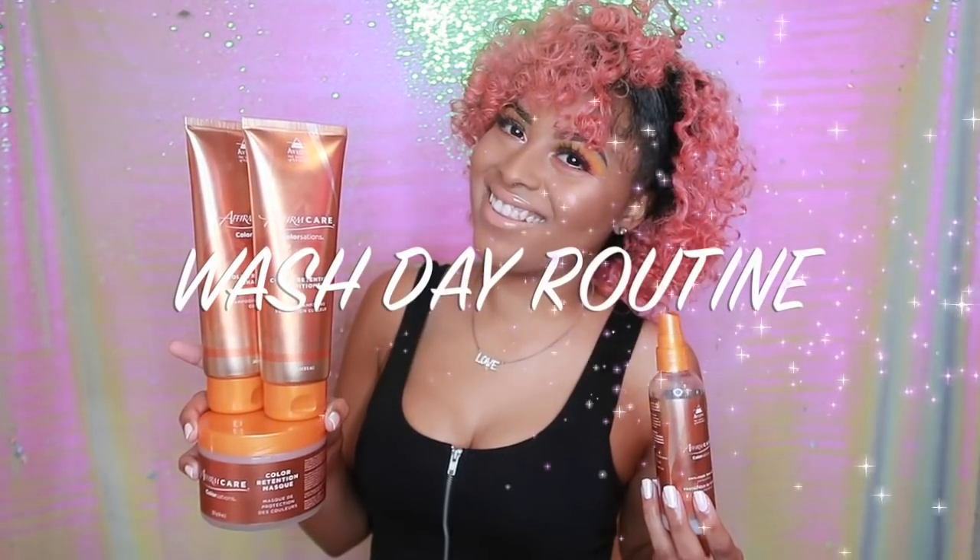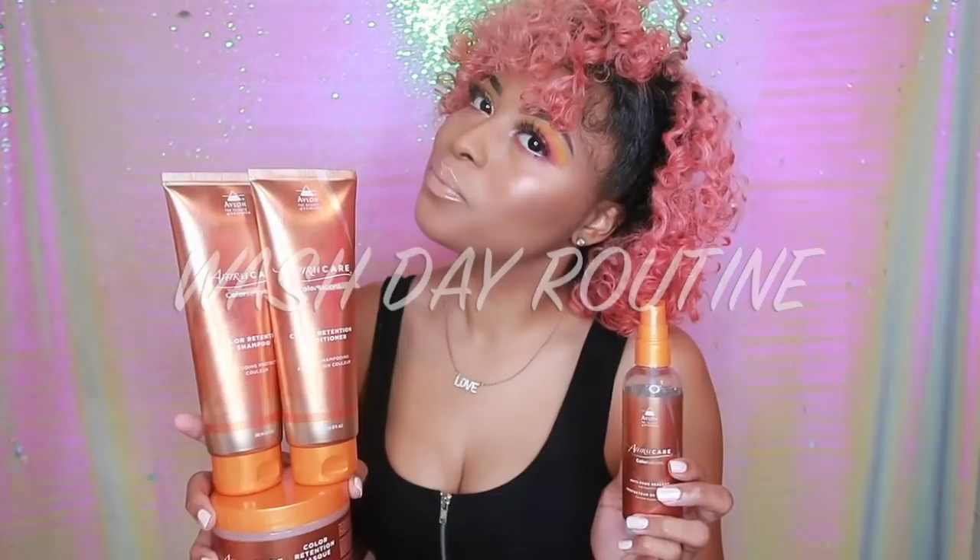Hey you all, it's me, Maya March, and I'm coming to you with some amazing new hair products.